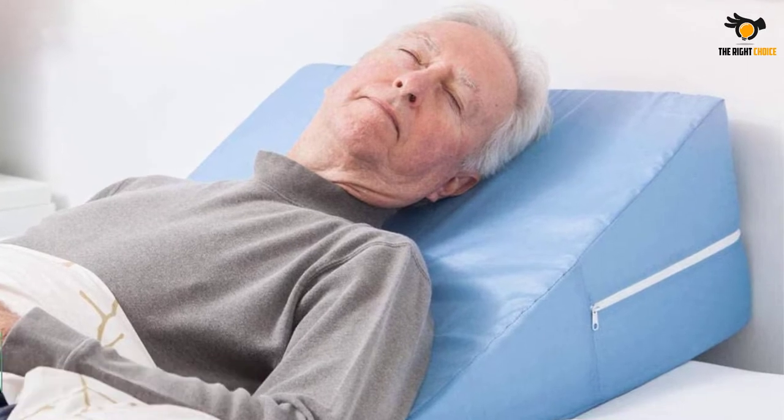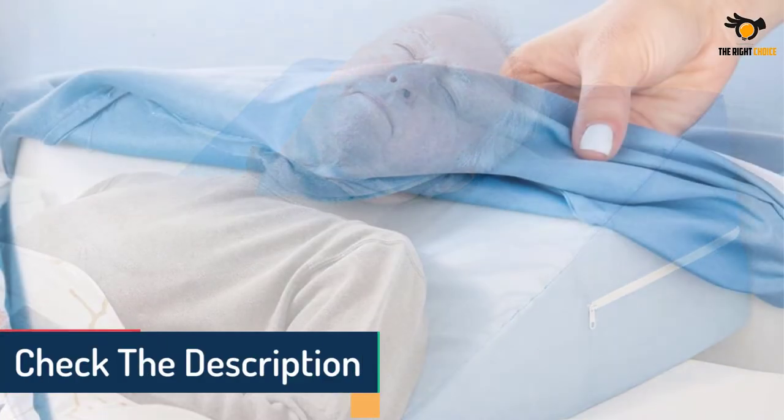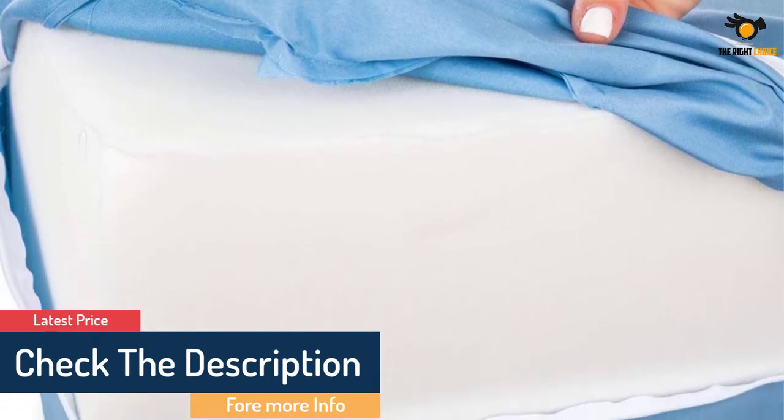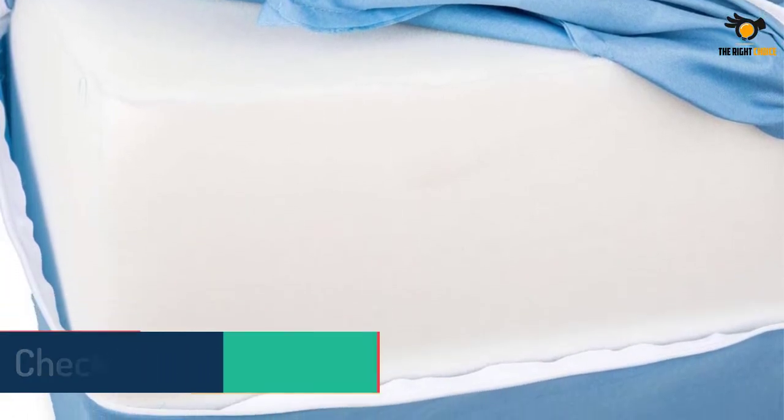The cover is zippered and machine washable, so you will have no trouble cleaning it. The wedge measures 24 by 24 by 12 inches with a 30-degree angle and weighs 1 pound.